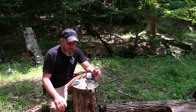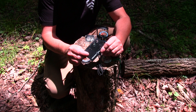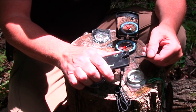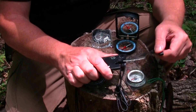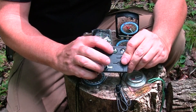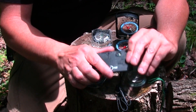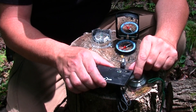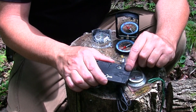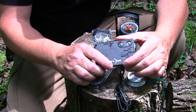Before we get started orientating the map, let's look at the different types of compasses we have here. Now this is just a cheap survival kit — it has all the neat little things in it: a little ferro rod, a little knife. This is called a button compass. You'll find these button compasses on key chains, paracord bracelets, little cards, and so forth.